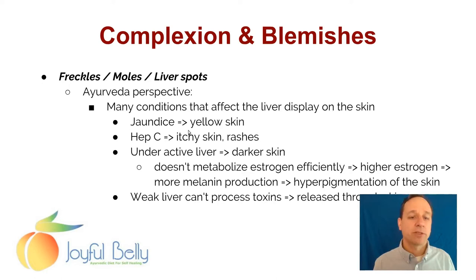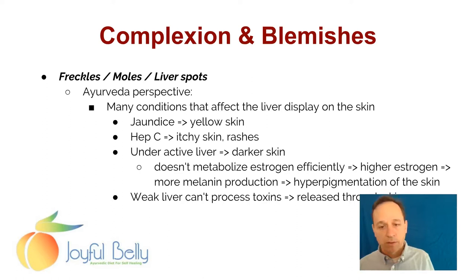Jaundice of the liver — jaundice is a condition when, because of liver damage, bile is being released into the blood, which turns the skin yellow. When the skin is yellow, it's called jaundice, and it is a medical emergency — you should go to the doctor immediately if you have jaundice. Hepatitis C or other hepatitis conditions can cause itchy skin and rashes. An underactive, very weak liver can cause darker skin — this is why Vata people tend to have darker skin than Kapha or Pitta people. An underactive liver doesn't metabolize estrogen efficiently, and this higher estrogen in the body causes more melanin production and hyperpigmentation of the skin. Also, the weak liver can't process toxins, and that causes those toxins to be released through the skin.